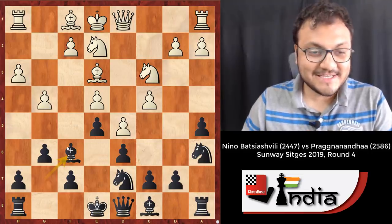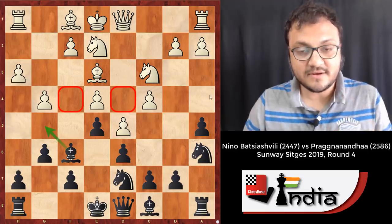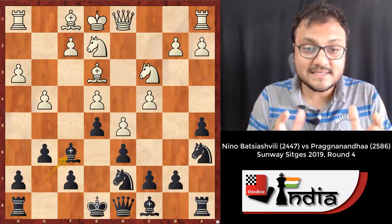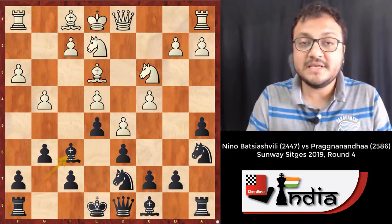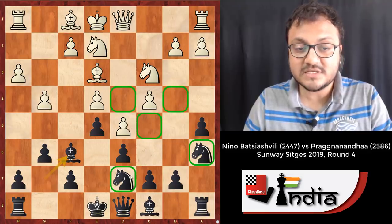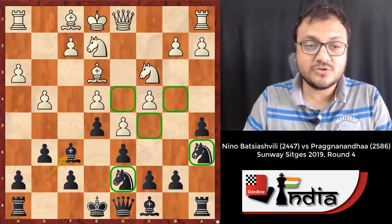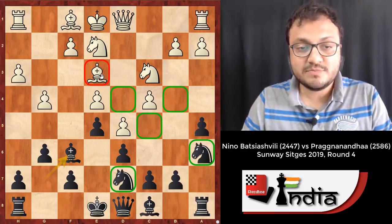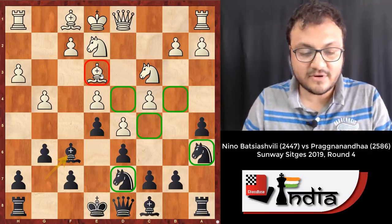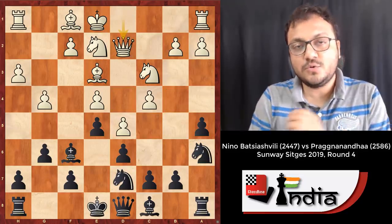Pragananda wants to exchange his dark-square bishop. If he does that, all those squares become weaker for white. One of the ways you play on a color complex is to put your pawns and pieces where you control those colors, but you also exchange your opponent's pieces which control those squares. In this case, white's bishop controls a lot of dark squares, so you exchange it.